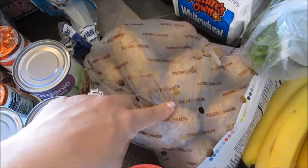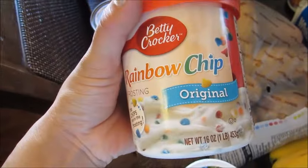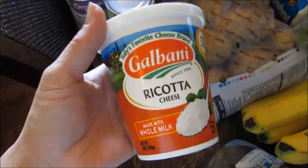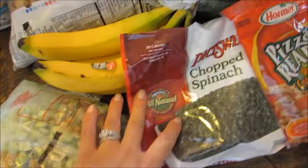I got some rainbow chip frosting and cake batter to make cupcakes this week. I also got some ricotta cheese for the stuffed shells — I don't really like ricotta, so I'm only going to use half the amount the recipe calls for.